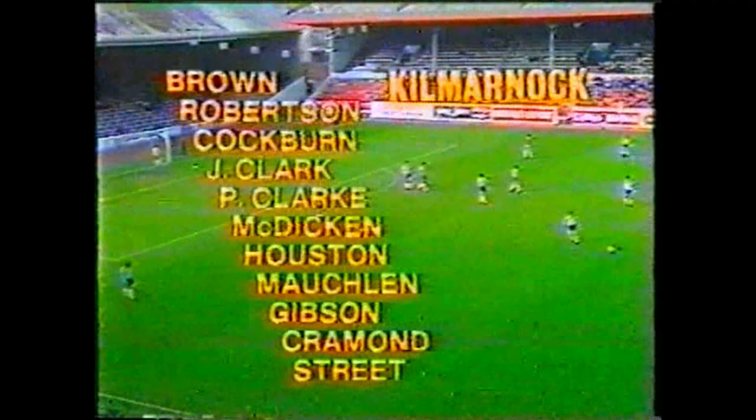Kilmarnock also showing some changes after that 6-1 defeat at the hands of St. Mirren last week. McLean, Maxwell and Bourke are replaced by Coburn, Gibson and Jim Clark.